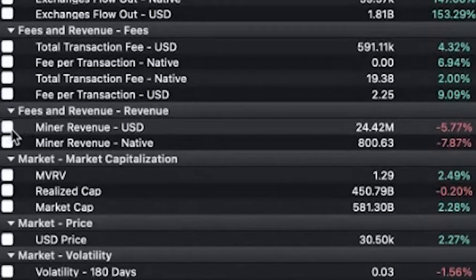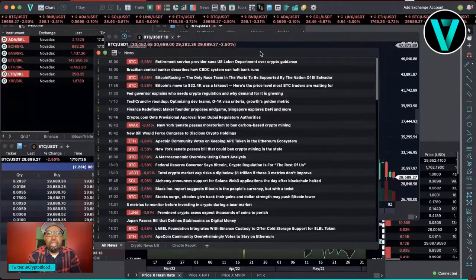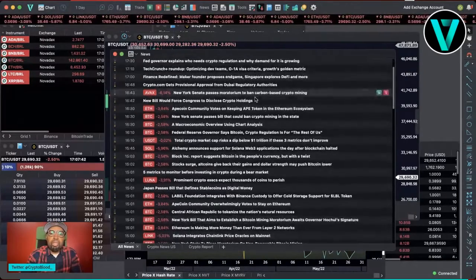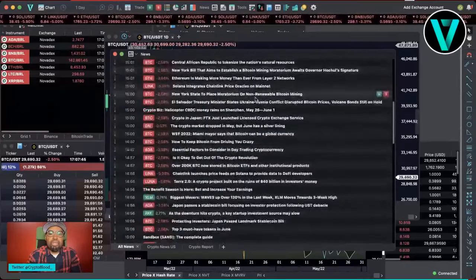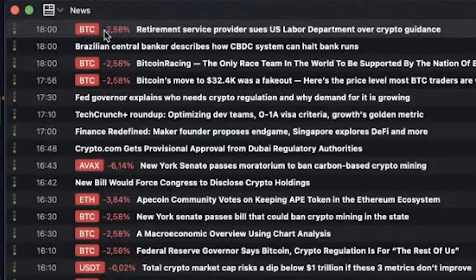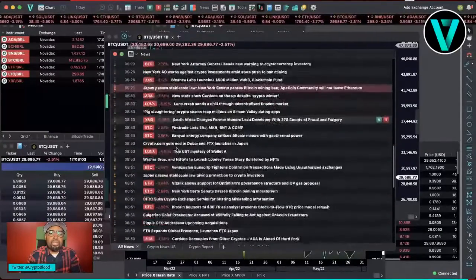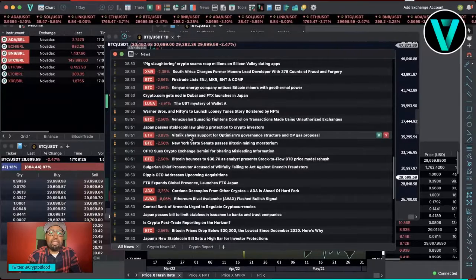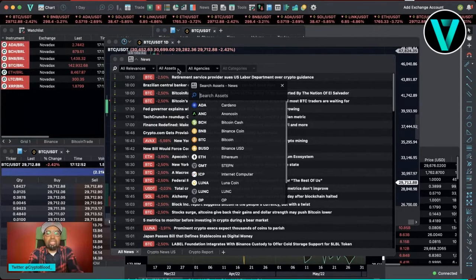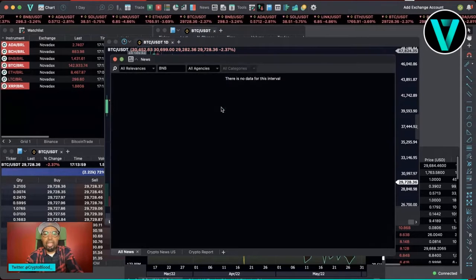Another feature I love is the news column — it gives you a live stream of what's going on in the markets. I sometimes use this to pick what topics I want to cover in my videos. It shows you the news with the corresponding crypto it's related to and how much it's up or down, so you can correlate whether the news made a positive or negative impact on that particular crypto. You can even filter by asset — for example, type in BNB, double-click it, and it shows you the relevant news aggregated for that coin.